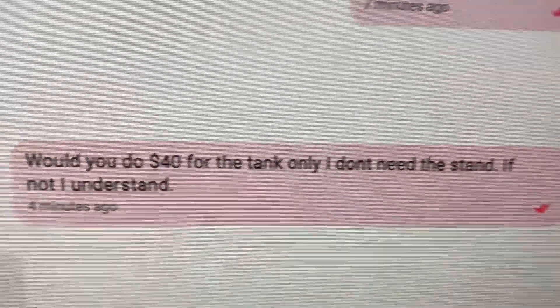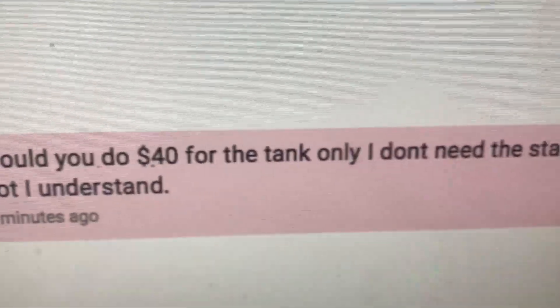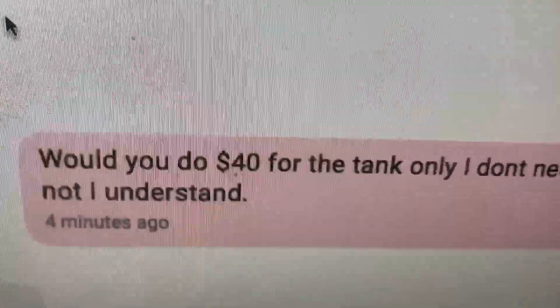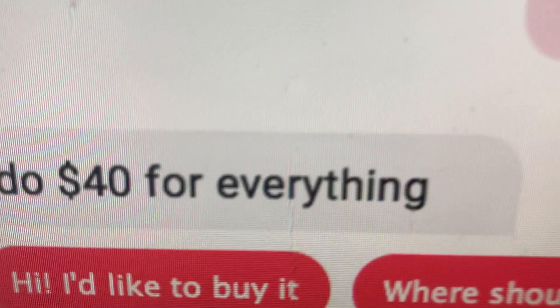She says this is a 40 to 45 gallon tank, so I'm assuming it's probably the same length but just a little taller. She wanted $60. I asked her if she'd take $40 for just the cage itself — we don't really need the stand. I said hello, is it still available? How many gallons is it? She said 40 to 45. Then I said, would you do $40 for the tank only? She said yes, she can do $40 for everything. So we're about to go pick up a stand and a new crib.